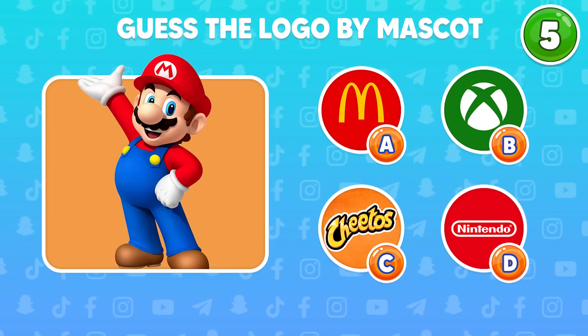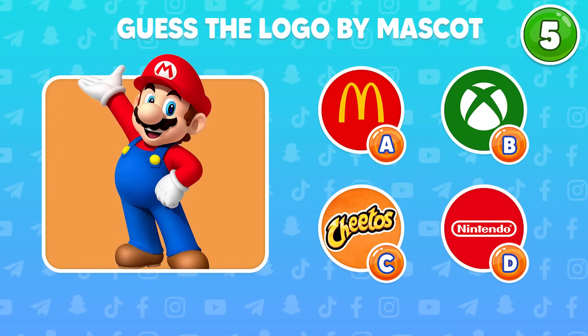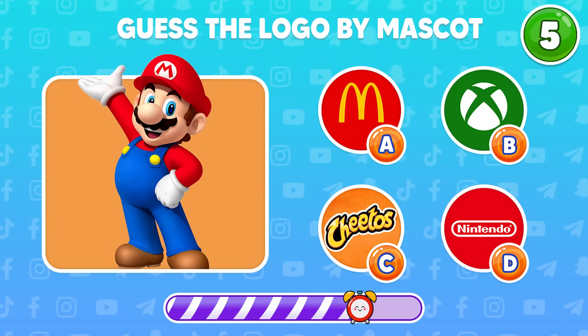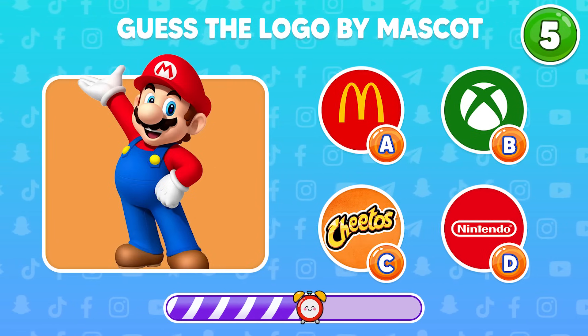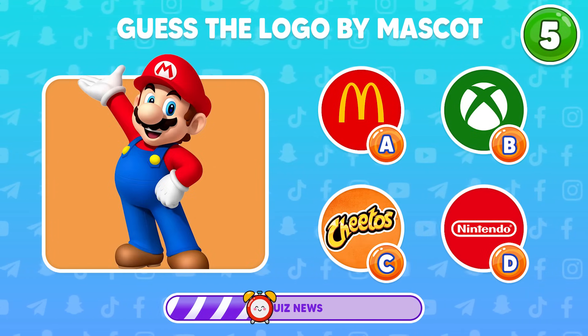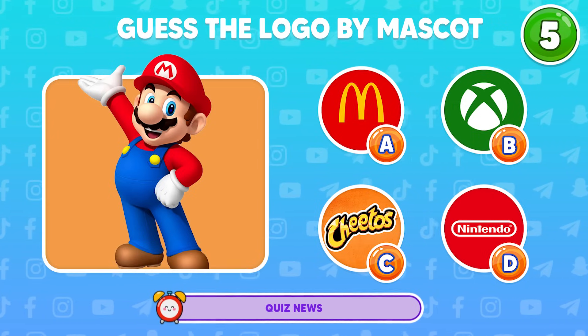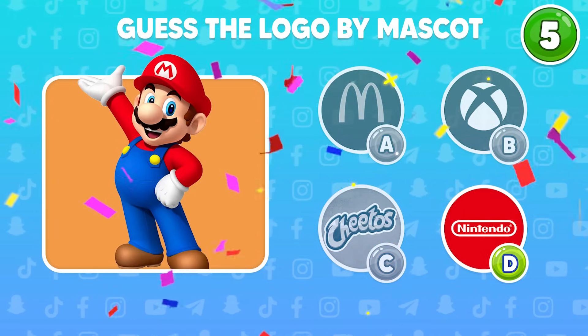Question 5. Do you know who this character is? What logo does this character belong to? Mario belongs to Nintendo.